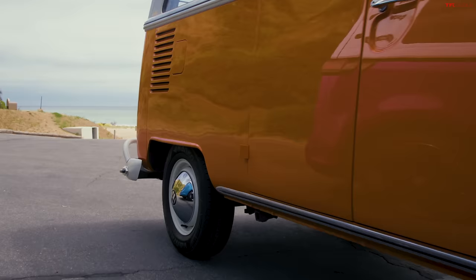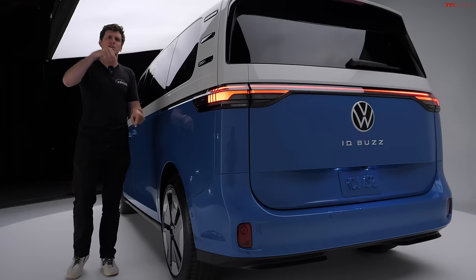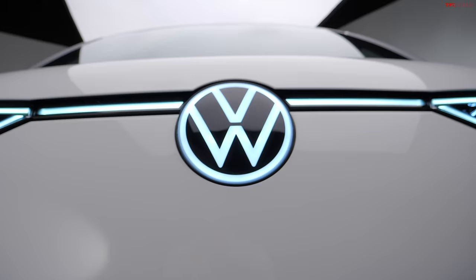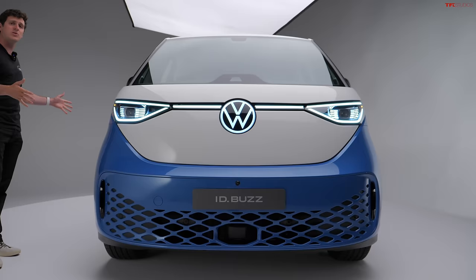The original Type 2 started production in November of 1949. The last time we saw one here in the US was 2003 for the 2004 model year. And then there was the Routan — we don't need to talk about that — but now the bus is back. Let's talk about some of the really cool things on the outside.